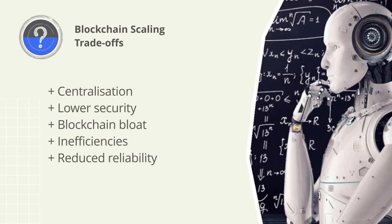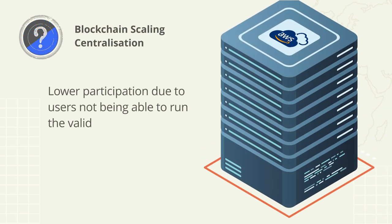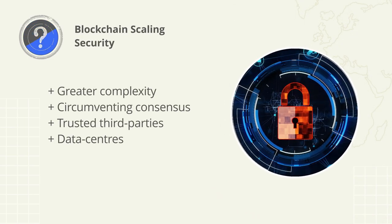As scaling solutions are introduced, they typically run into one or more unavoidable trade-offs. These include centralization, lower security, blockchain bloat, inefficiencies, and reduced reliability. Reduced decentralization is typically caused by the majority of users not being able to run the validating software and hardware needed. The lower the participation in this area, the more likely this infrastructure is being run by data centers, which is generally bad for security, privacy, and the peer-to-peer nature of a blockchain.